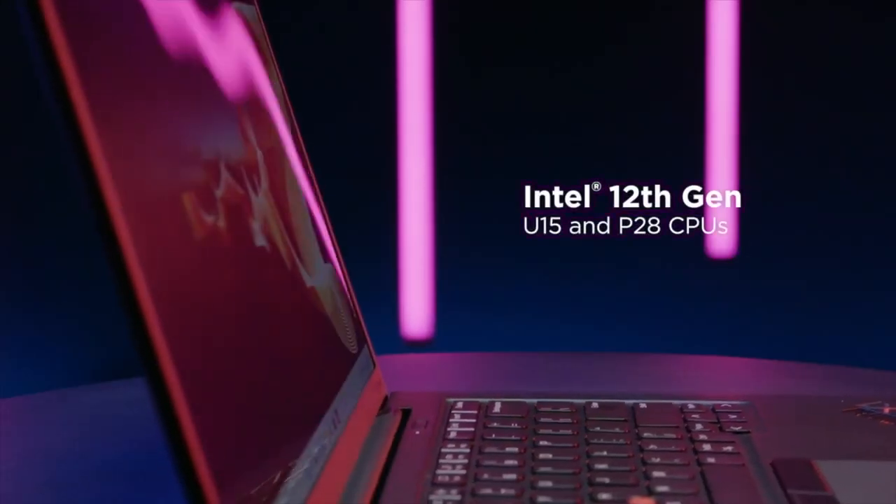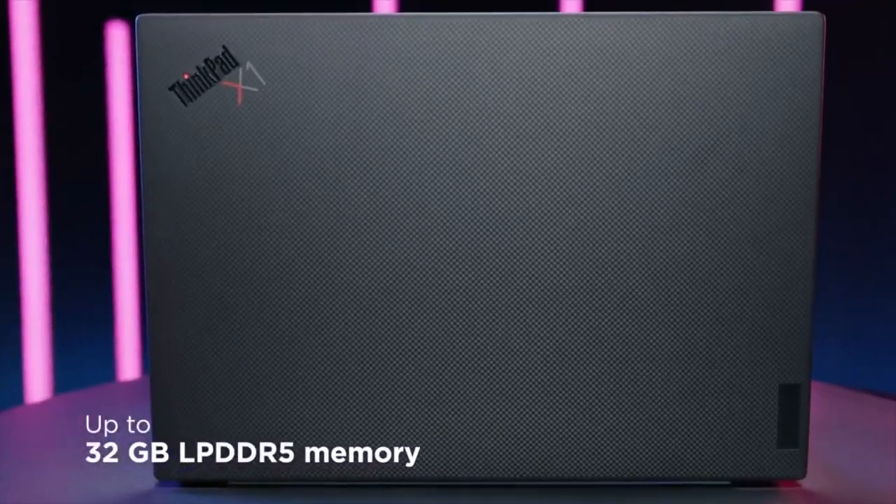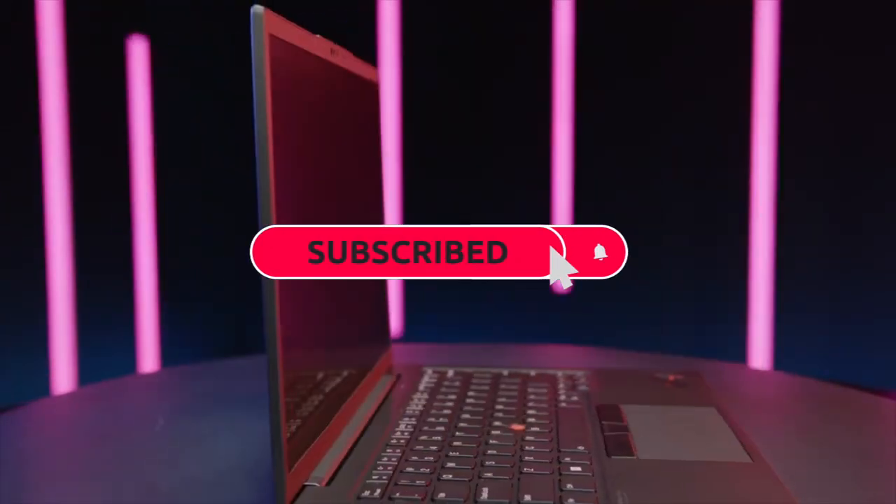The X1 Carbon has the new Intel 12th Gen U15 P28 CPUs with 20W design and 32GB of memory. This is where beauty meets performance.